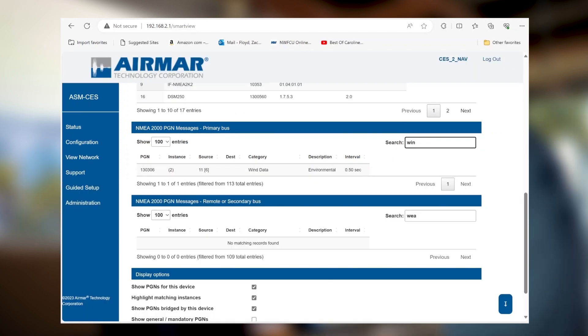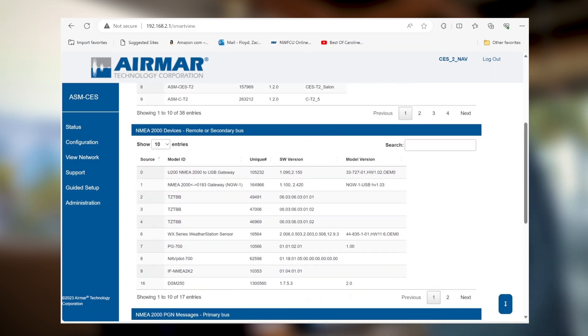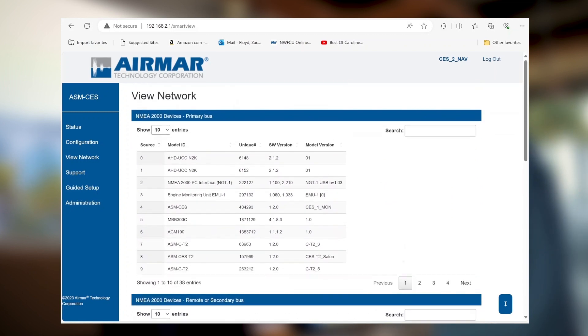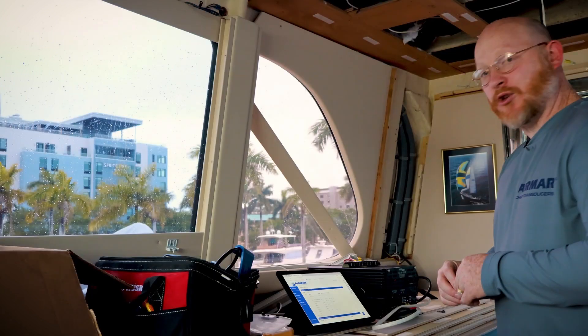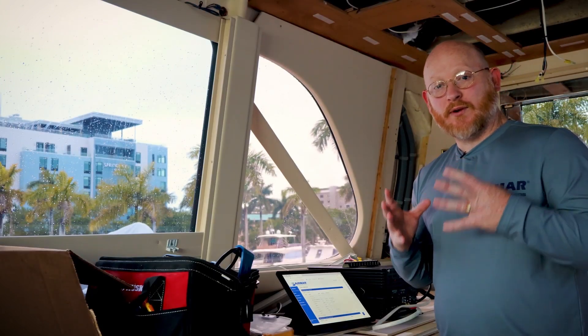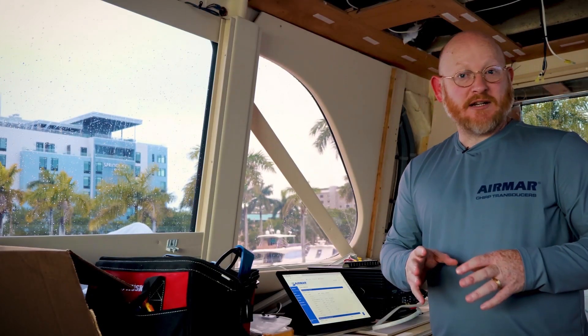That searchable field is a very strong utility found within SmartBoat — nobody else does it, and it's unique to SmartFlex software. Just a high-level overview of what this system offers and how it can really show you what's going on on the network.